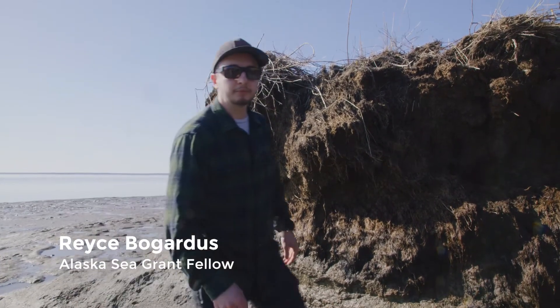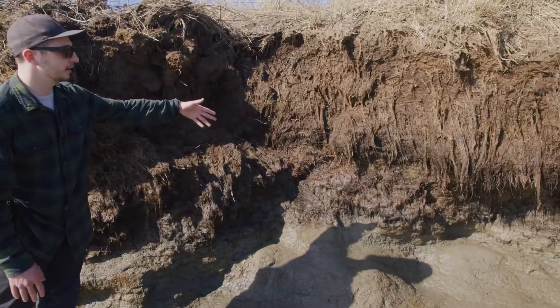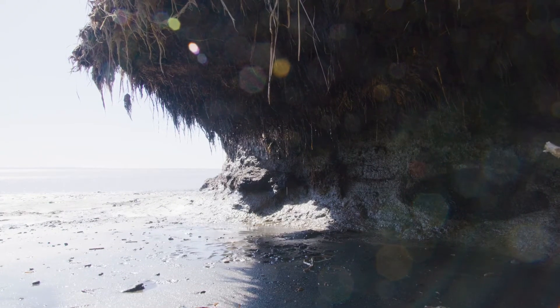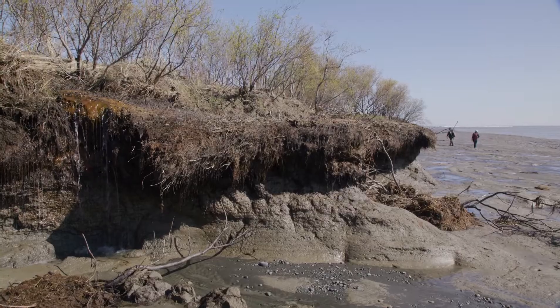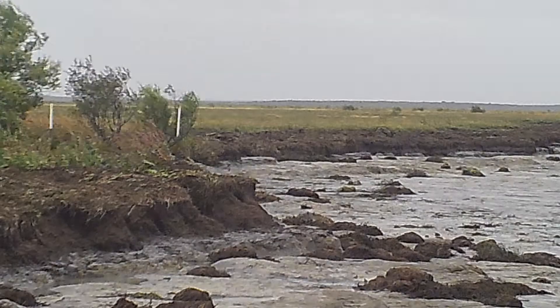You can actually see right here where it sort of turns from dirt to peat vegetation. The waves are actually kind of undercutting right here, and you could imagine that the material on top of that would eventually get compromised enough to fall back down. And that's what's sort of driving the erosion here.